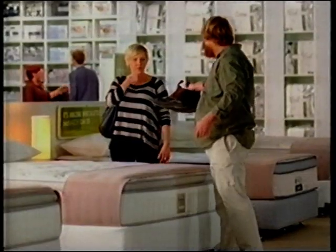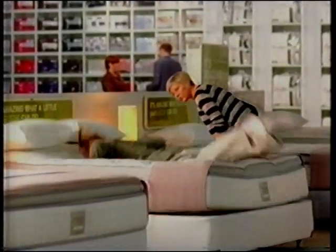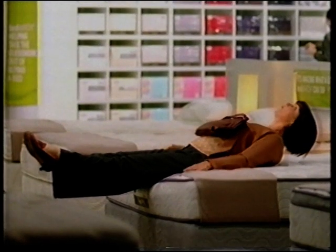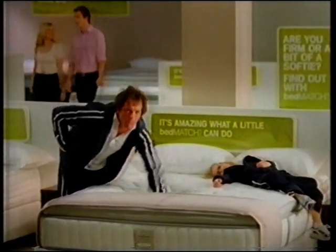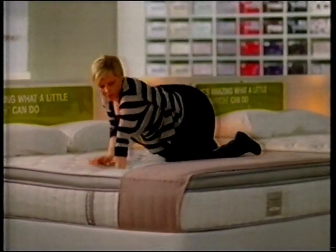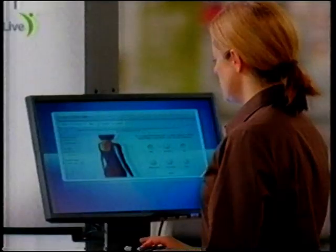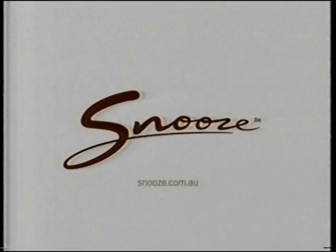How do you go about choosing a bed? The screwdriver, the gut instinct, the statue, the one-armed CPR, the kitty cat. Snooze helps take the guesswork out of buying a bed — because Bedmatch helps identify a selection of beds that can better suit your needs. It's amazing what a little Snooze can do.